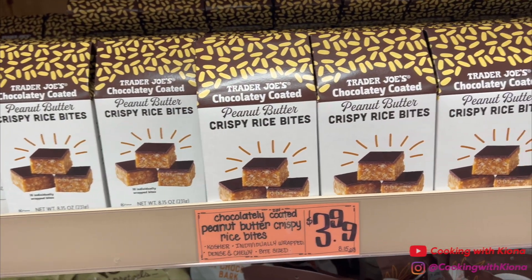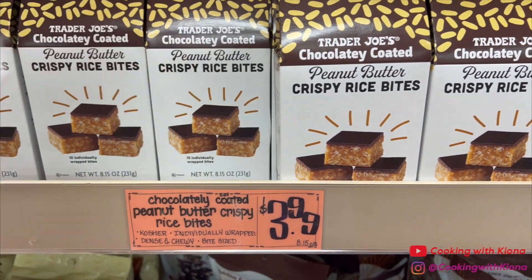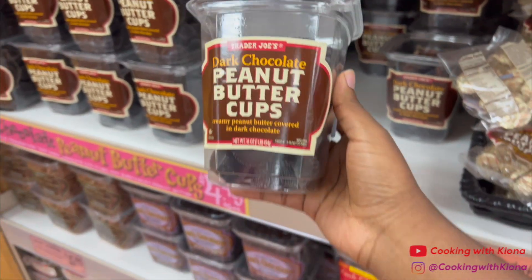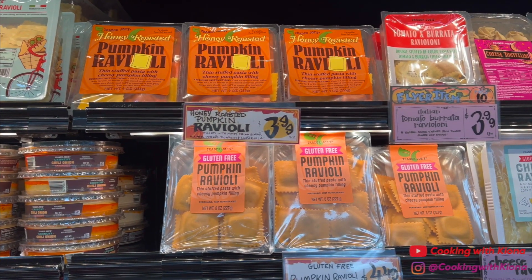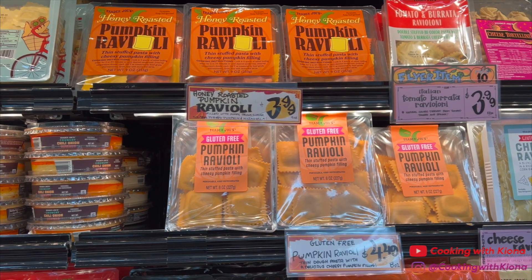I got three boxes of these peanut butter crispy rice bites — they are my go-to snack, they're so good. I also got these dark peanut butter cups because my mom likes them, and I also decided to give these squiggly noodles a try. Listen, I like pumpkin as much as the next person, but pumpkin ravioli is just taking it way too far.